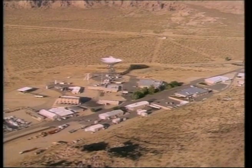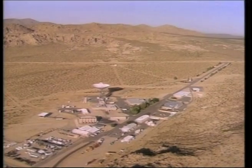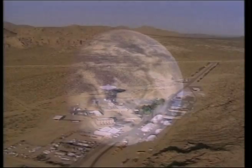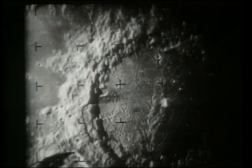Goldstone is one of America's oldest and most valuable resources. Tracking first began in 1958 with Pioneer 3 and 4, which measured a second radiation belt around the Earth and helped chart a course to the Moon. Antennas tracked the Ranger lunar probes and, by 1966, Surveyor spacecraft beamed back pictures of the surface.